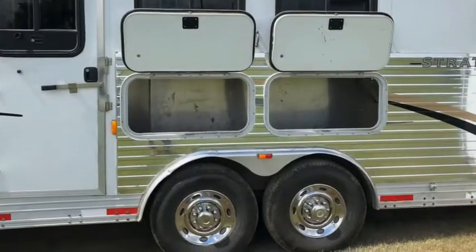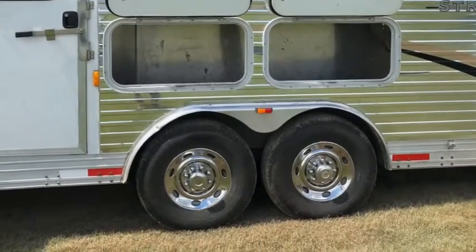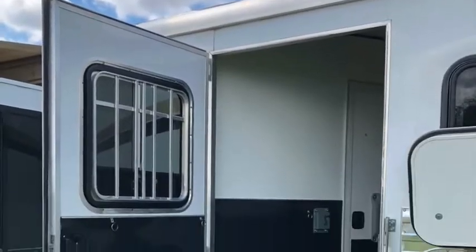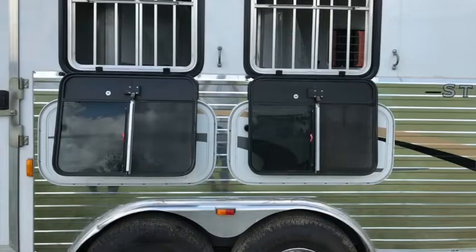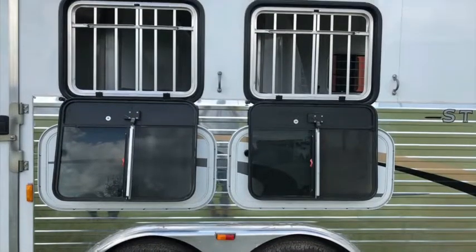This tack compartment is collapsible for optimum hauling options. The storage compartment on the left side is spacious and opens to the back, in case you need to store trail poles or other long items.